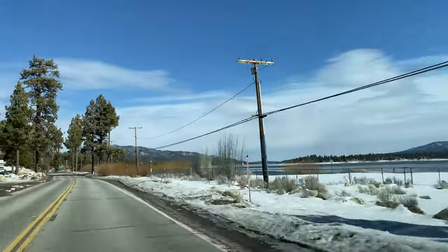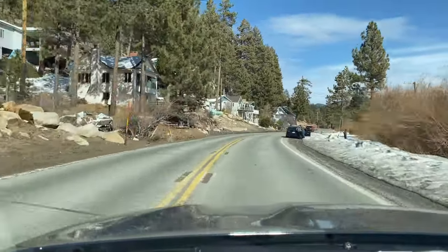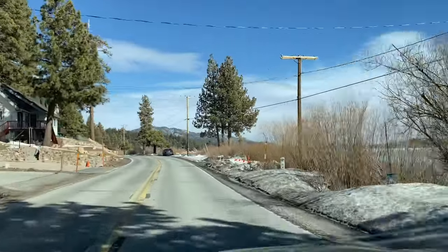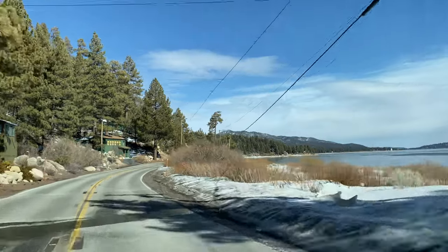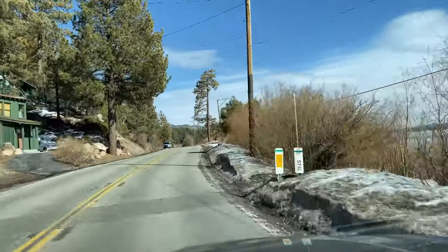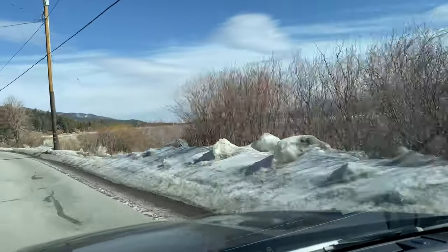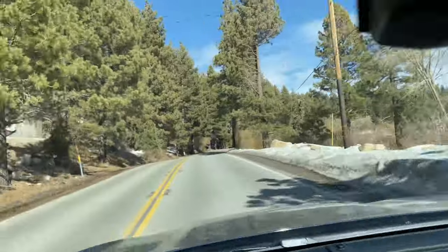A lot of people think the news media is in the pockets of Snow Summit and Bear Mountain to say there's more snow than there really is to get people up here — I don't think they're that shady. I'm always going to be honest with you guys even if it gets me in a little trouble locally. It's important because you guys are taking time off work, spending a lot of money on overpriced hotels, expensive food, and expensive everything to come up here.